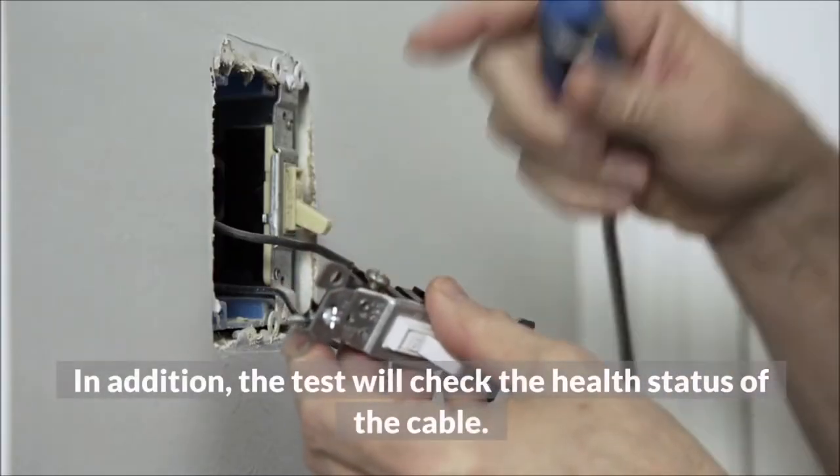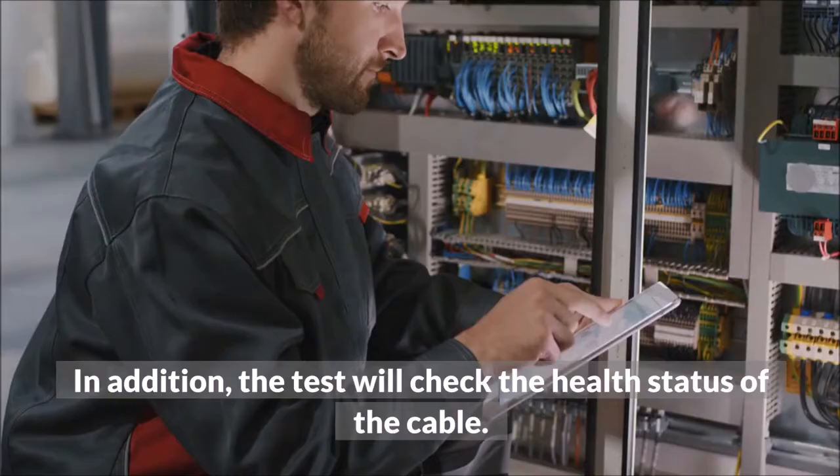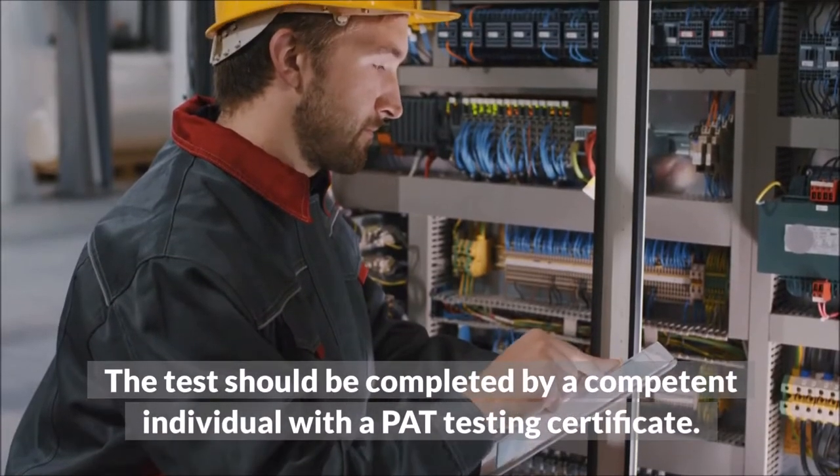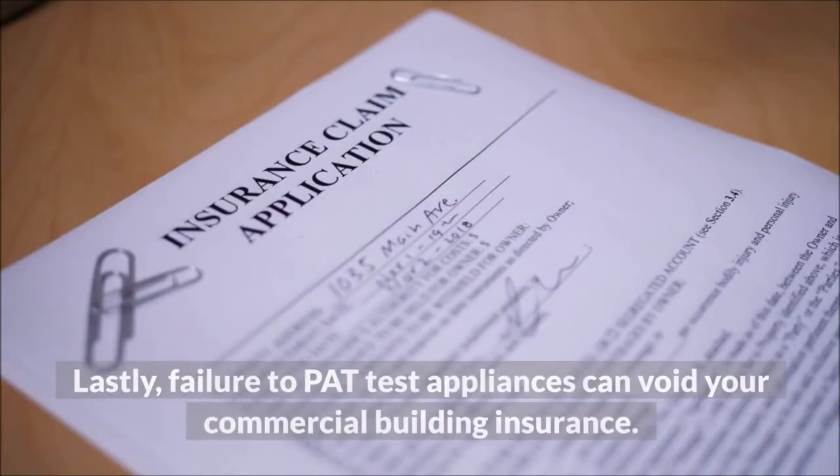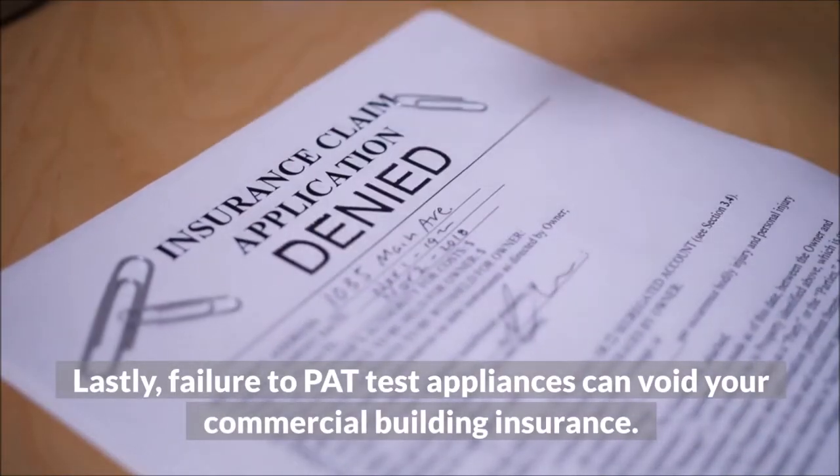In addition, the test will check the health status of the cable. The test should be completed by a competent individual with a PAT testing certificate. Lastly, failure to PAT test appliances can void your commercial building insurance.